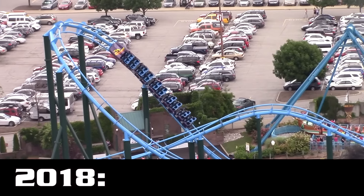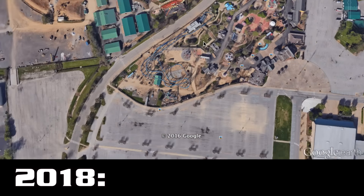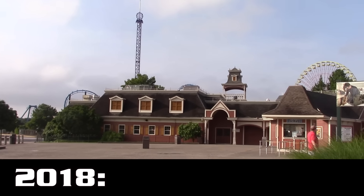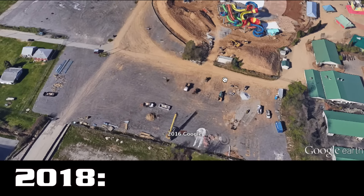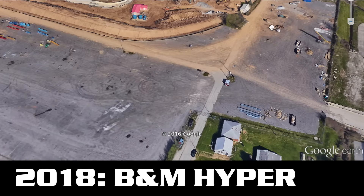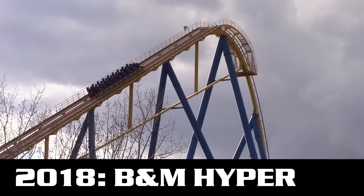Moving on to 2018, I think this is when we're going to see our next roller coaster, and I think Kentucky Kingdom is going to go big. Now, Kentucky Kingdom does have a height limit, however it varies depending on where you are standing. For the most part, the farther away you are from the airport the higher your height limit. Towards the front of the park the height limit is about 175 feet, a little bit more to the left it's about 180, and at one point it is 200 feet. I am predicting a B&M Hyper will be coming to the park.